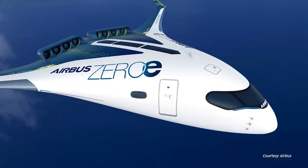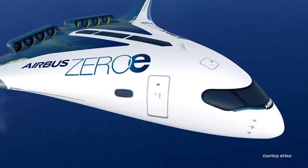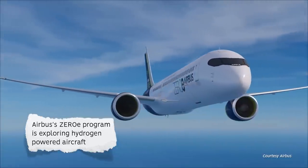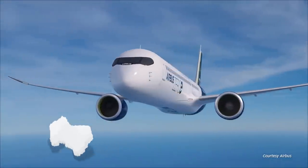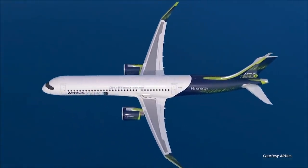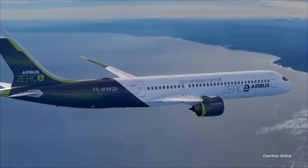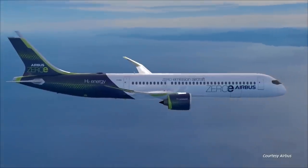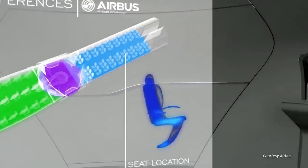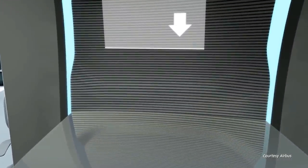One of the advantages of the blended wing design is the larger fuselage space. This has particular relevance as airlines and manufacturers consider a potential future switch to hydrogen as a fuel source. One of the challenges of hydrogen fuel is the additional space needed to store fuel, especially for long-haul flights. Not only would the blended wing design be based on hydrogen as a fuel source, but the additional fuselage space could also be used to store hydrogen. A blended wing aircraft could therefore offer more efficient operation for airlines and an easier transition to hydrogen fuel.